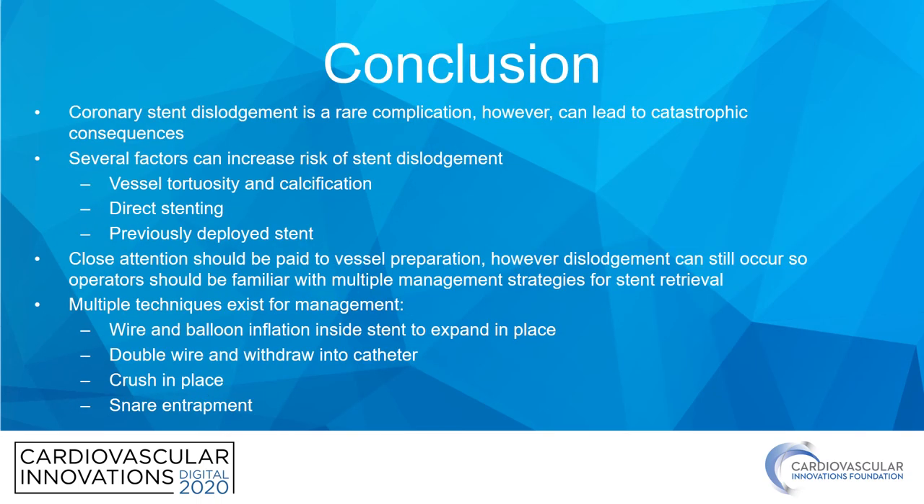In conclusion, coronary stent dislodgement is a relatively rare complication. However, it can still occur and unfortunately can lead to catastrophic consequences — distal embolization into the coronary with acute vessel collapse, possible dissection, or potentially embolization to other parts of the body with consequences such as stroke or death.